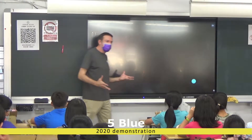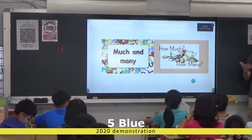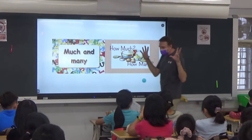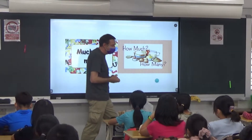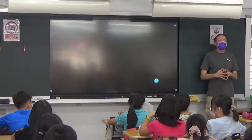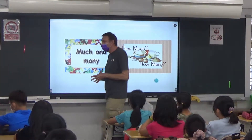Today we're going to talk about much and many, how much and how many, and some counting words. The reason I chose this topic is because we study this every year, and when I'm looking at your essays and listening to you talk, there are some strange things. So let's have a little lesson on this. This lesson is about something called countable and uncountable.